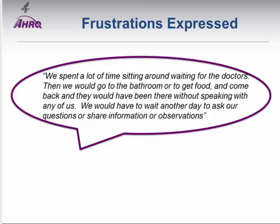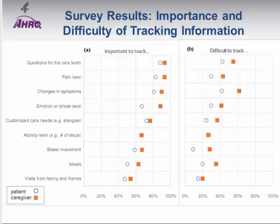This leads to frustrations like the one expressed by one participant: 'We spent a lot of time sitting around waiting for the doctors. Then we would go to the bathroom or get food and come back, and they would have been there without speaking with any of us. We would have to wait for a whole other day to ask our questions.' We also surveyed them about keeping track of information to give back to the clinical care team. A substantial number found it very difficult to keep track of symptoms, pain levels, questions, and stress, and then provide it back to the care team.